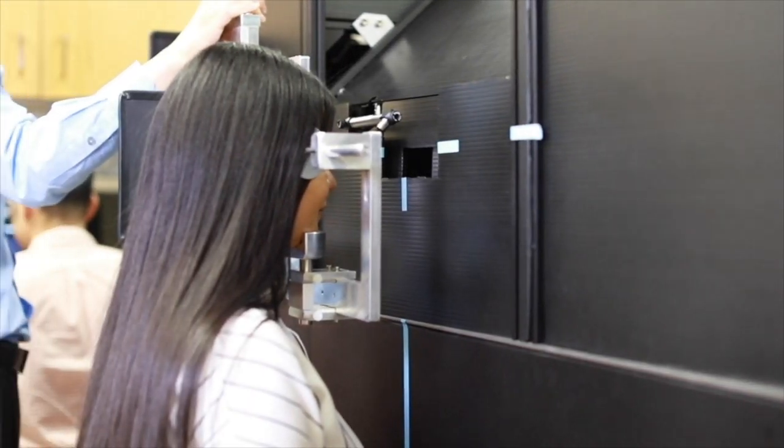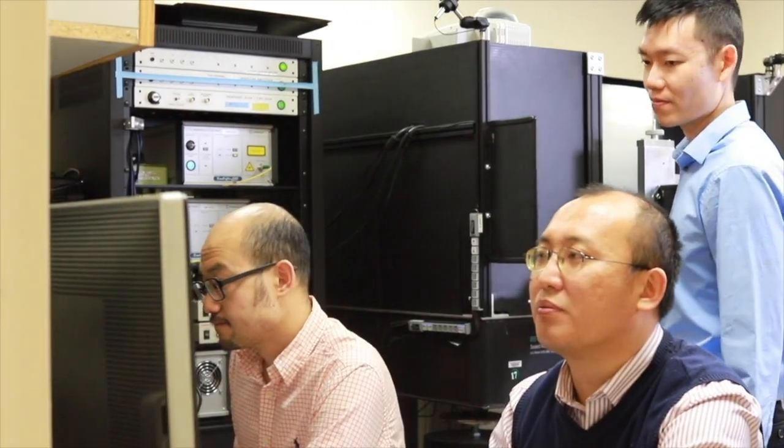To acquire these images, we use a technique called adaptive optics, which allows us to image at cellular level resolution inside the eye.